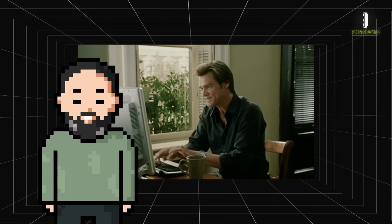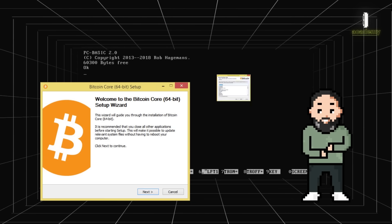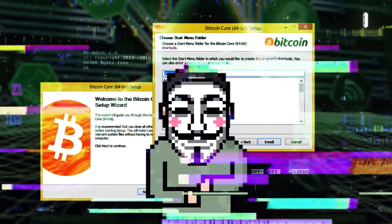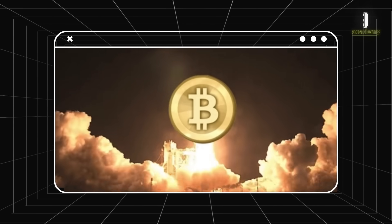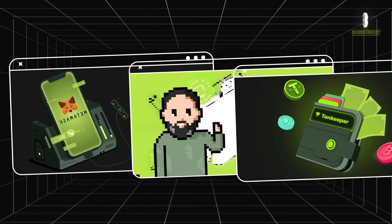Early wallets were quite basic and geared towards technically savvy users. They required installing software on a computer and were vulnerable to attacks and data loss. As Bitcoin's popularity grew, new types of wallets emerged which became more convenient and secure.